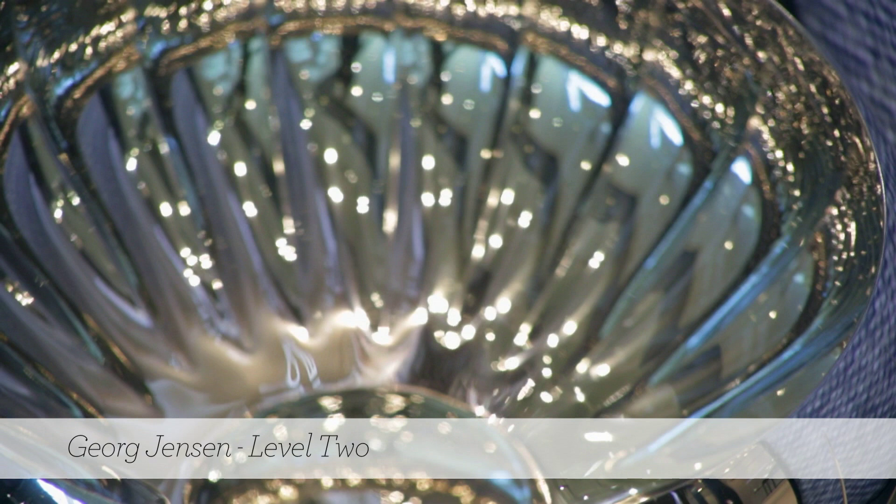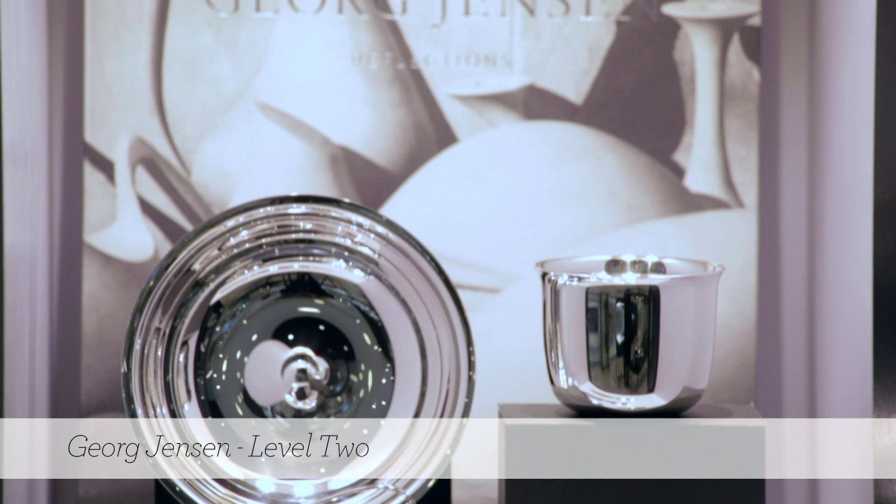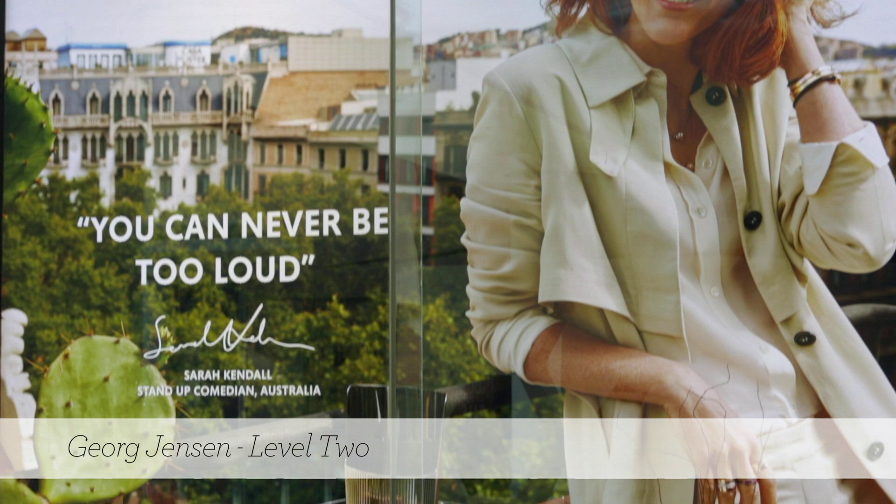Everyone that comes in here is able to find something for their home regardless of their decor, but the iconic pieces — I think they will make a statement whether you buy one or two.